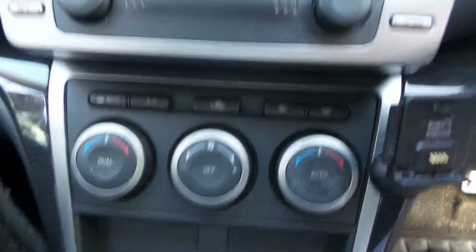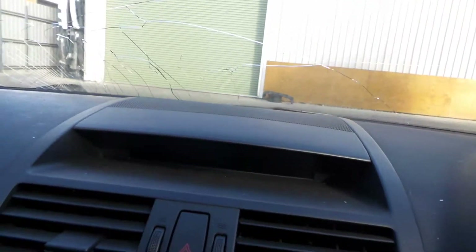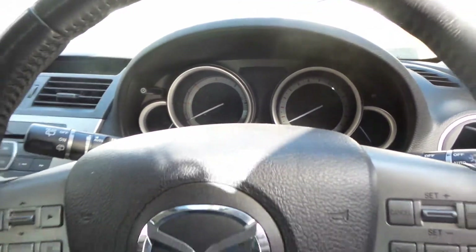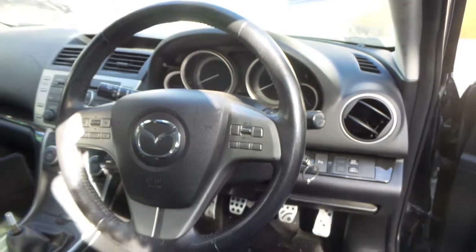Climate control heater controls. Factory 6-disc CD player with MP3. Display cluster. Left sun visor in good condition. Rear-view interior mirror. Right sun visor in good condition. Instrument cluster. And a tidy 3 spoke silver faced leather steering wheel with cruise and audio buttons.